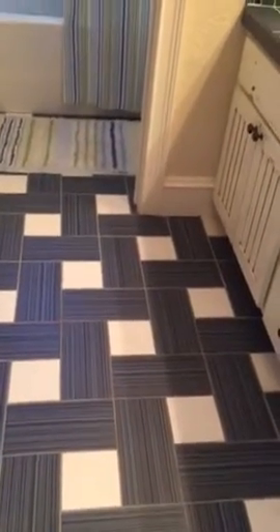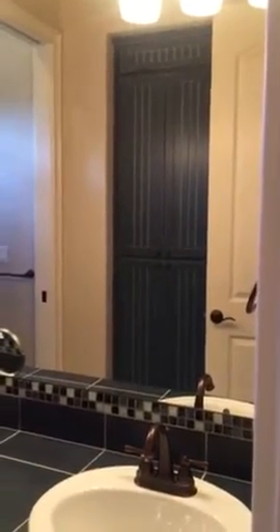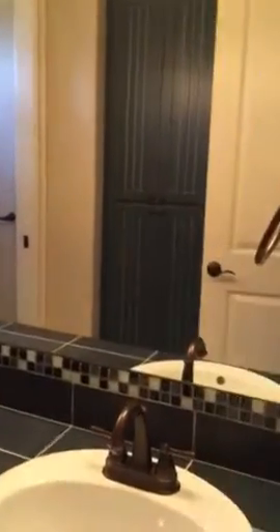Looks like a grown man sleeps in here. The bathroom is a little busy but I think it's better in real life than what it's looking like on camera. It's kind of a blackish blue — it's got a blue hue to it. The finishes are great.